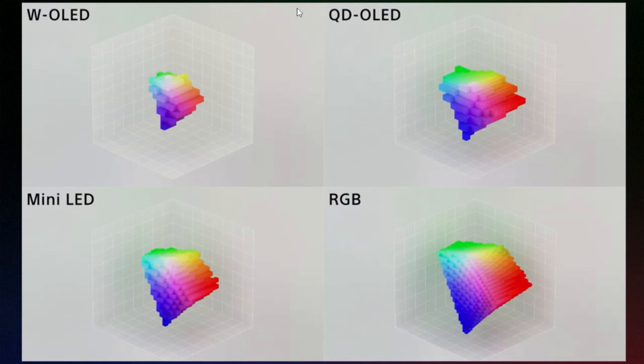It also has a wider color gamut. Hisense claims 97% of BT-2020 and a larger color volume, which we can see here. The color volume of W OLED is relatively small; QD OLED is quite a bit larger; and mini-LED LCD TV is larger still.